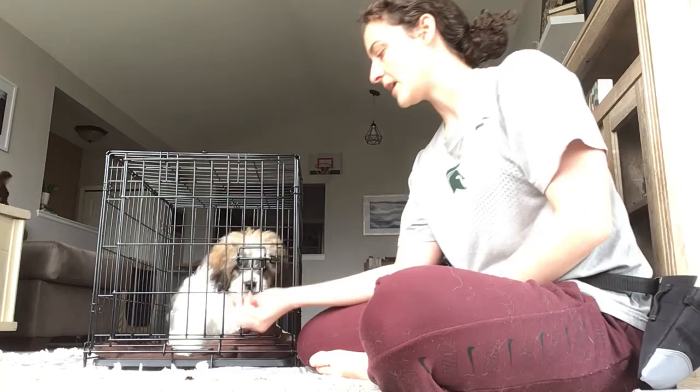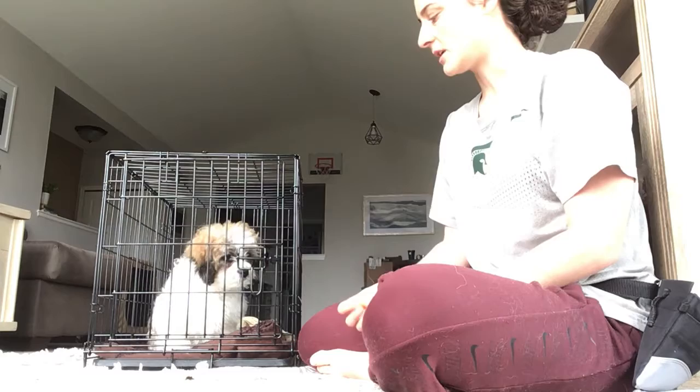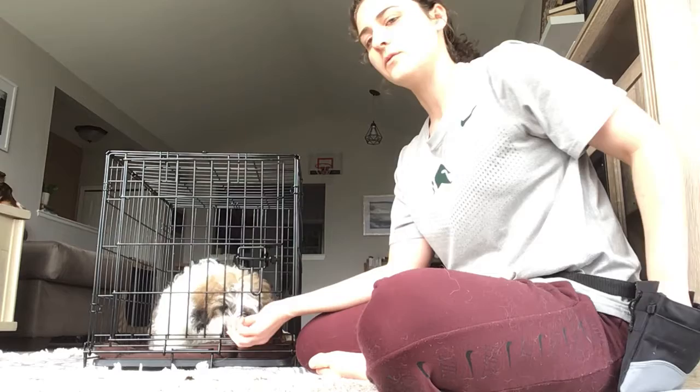Good boy, Chewie. Now I'm going to show you another way to get him used to the crate and knowing that it's okay to be in your crate with the door shut or unshut. So the first step is to have him in there and just be giving him these little rewards. This is the first phase of the crate training.